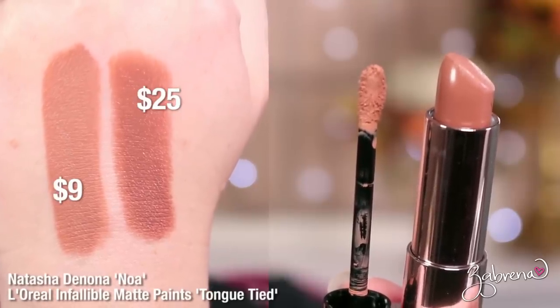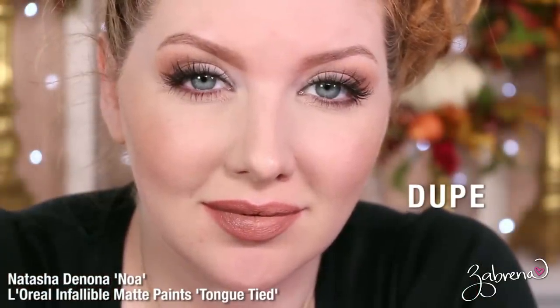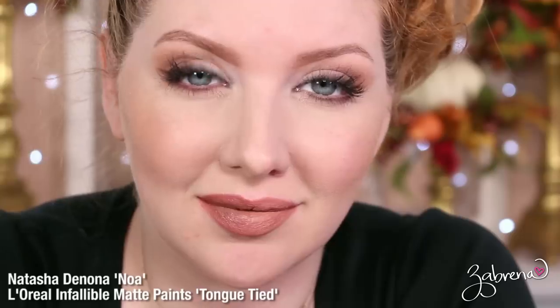This next shade, Noah, was one I couldn't find an exact match for, but I got pretty close. You can find a similar option in L'Oreal's Infallible Paints Matte line in the shade Tongue Tied — though it's not in bullet form. The quality of these L'Oreal lipsticks is outstanding: matte finish, excellent color payoff. You can see the difference between the two, but also the strong similarities — I got really close, just not 100%.